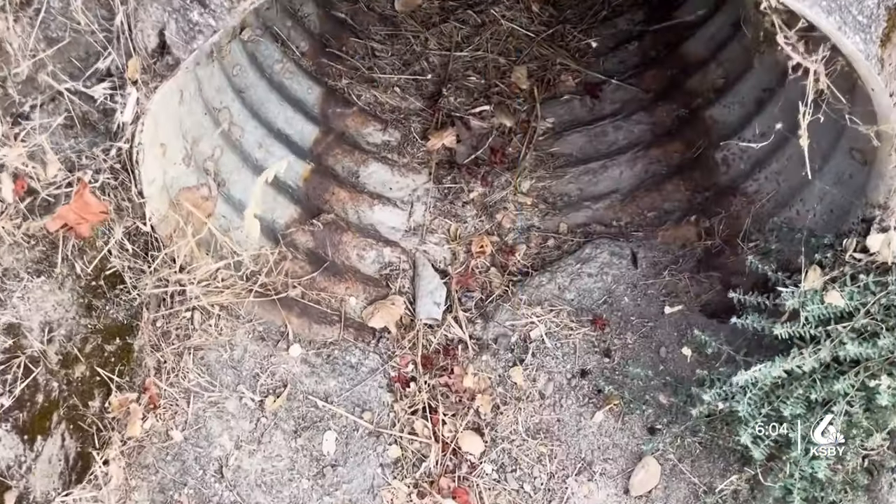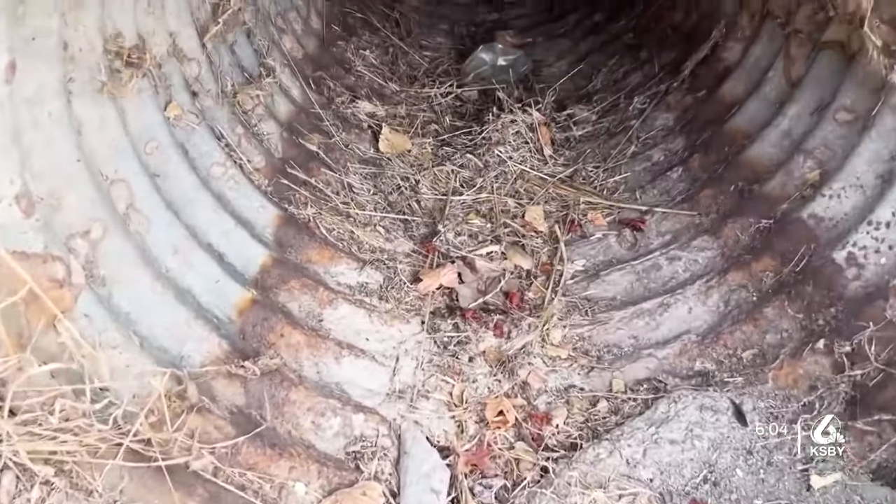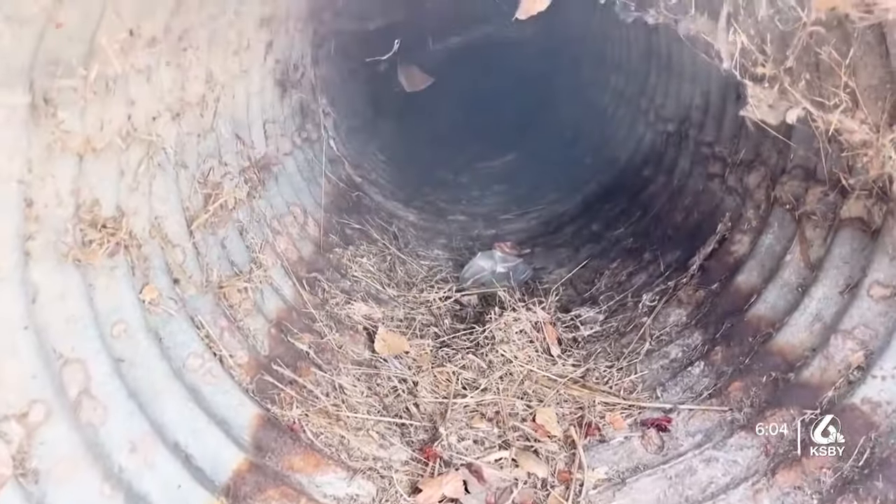You can see this storm drain here is pretty clear, but it didn't always look this way. As your community reporter, I checked in with Slo County Public Works to see what's being done now before the rains hit.